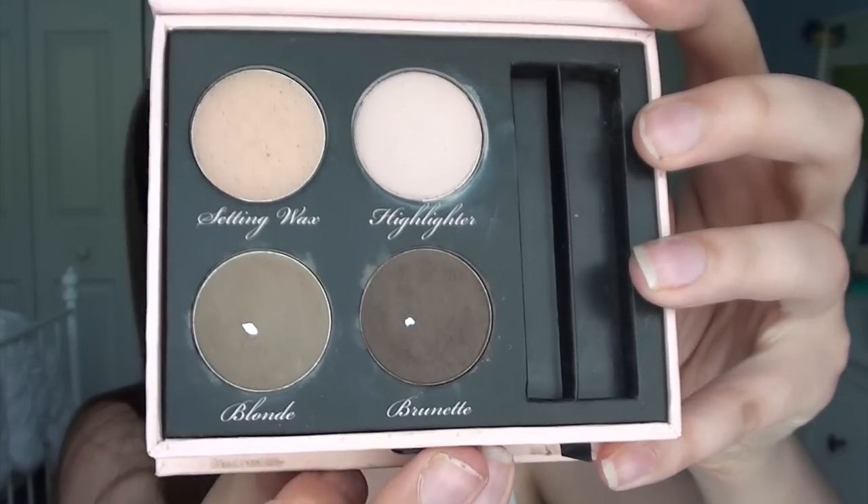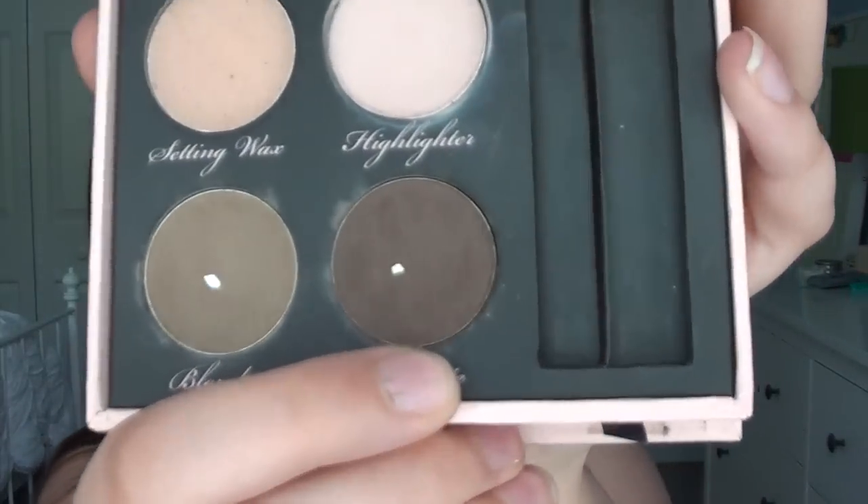Lastly for eyebrows, I want to finish up the Too Faced Brow Envy palette. I love it but the packaging is bulky and old, and I'm just excited for a new phase of my eyebrow life. I might repurchase it, but I need to finish it off first. I recently hit pan on the powder shades on the bottom, so I have a lot more work to do around the edges, especially the brunette shade. I like the highlighter but don't use it often, and I've never used the setting wax.